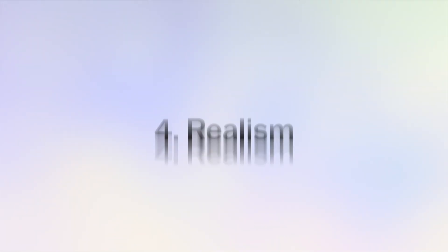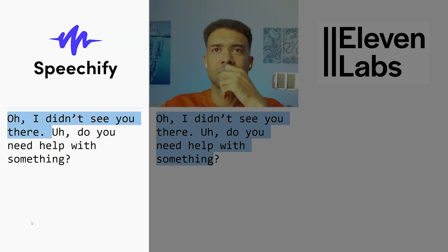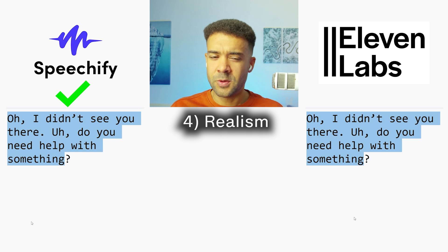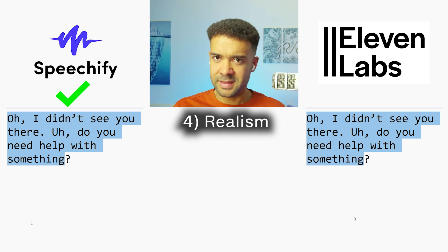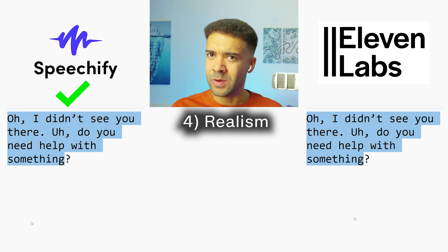Now we'll test realism — whether the voice clones sound as natural and unscripted as we'd hope. The test line was: 'Oh, I didn't see you there. Do you need help with something?' Speechify held that initial 'oh' for too long, whereas 11 Labs said it too quickly. So neither was perfect, but Speechify handled the question in the second sentence better — so Speechify slightly takes it on realism. However, there's a weird echo starting to appear with the Speechify voice clone.